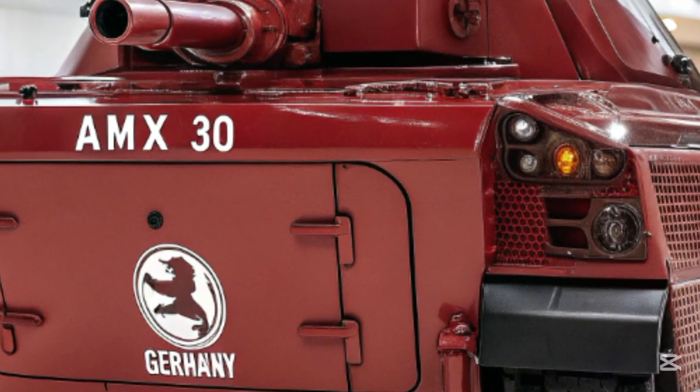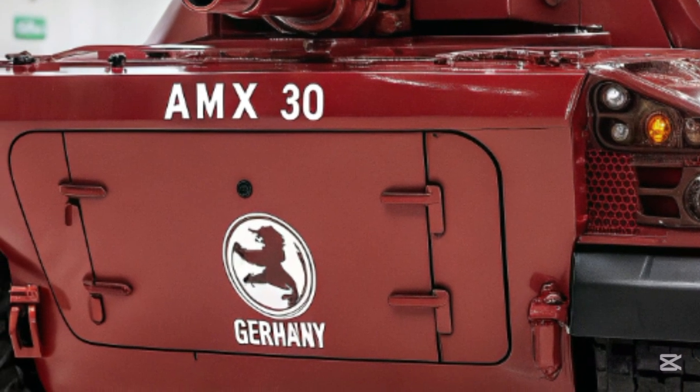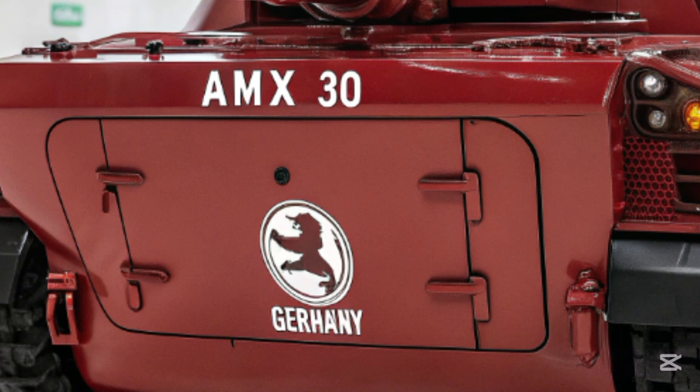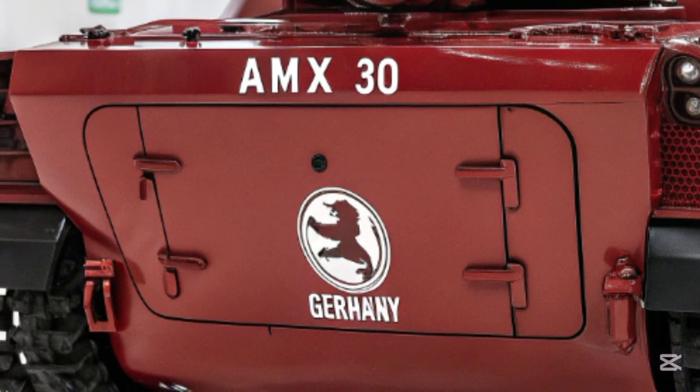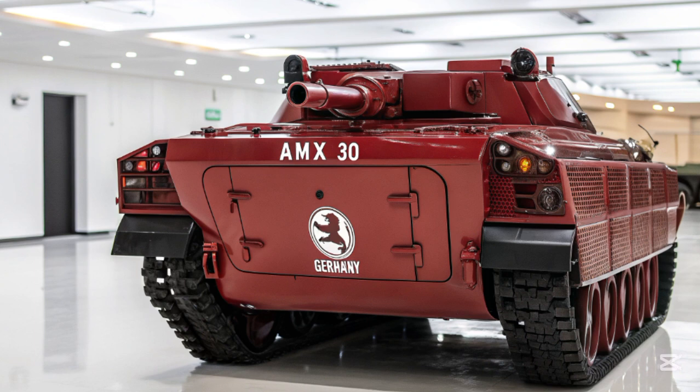The AMS-30 supports optional manning, meaning it can be operated remotely or with a reduced crew if needed. This flexibility is particularly valuable for high-risk operations and experimental tactical formations.